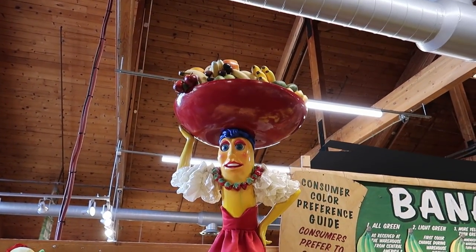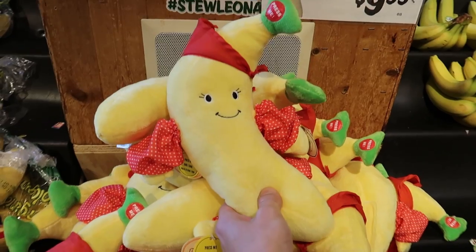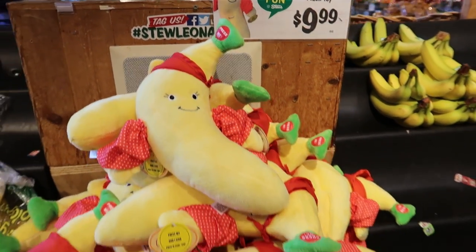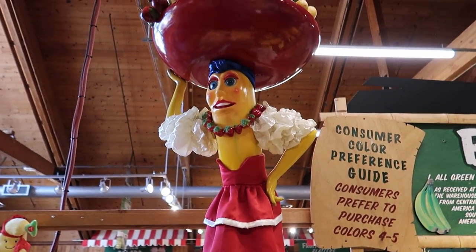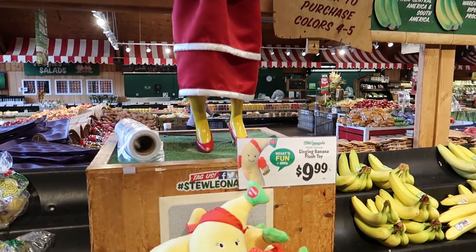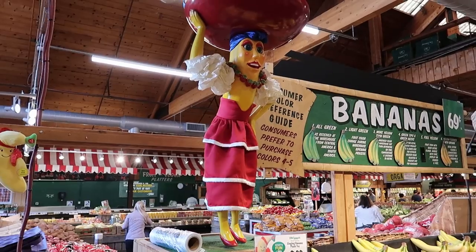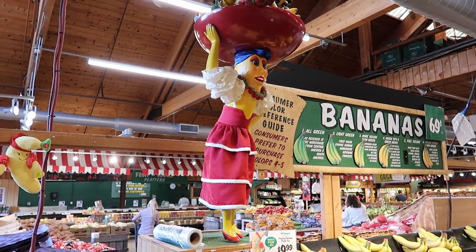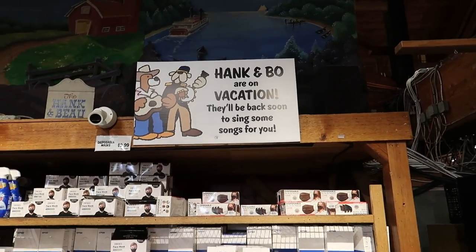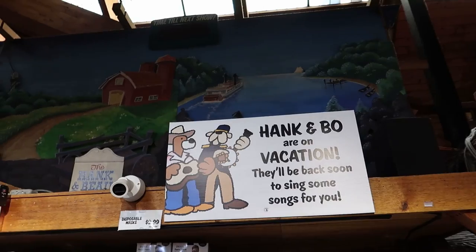Here we go — we have the singing Chiquita banana, and you can even buy your own singing banana. I don't hear anything though, so it may not be playing right now.